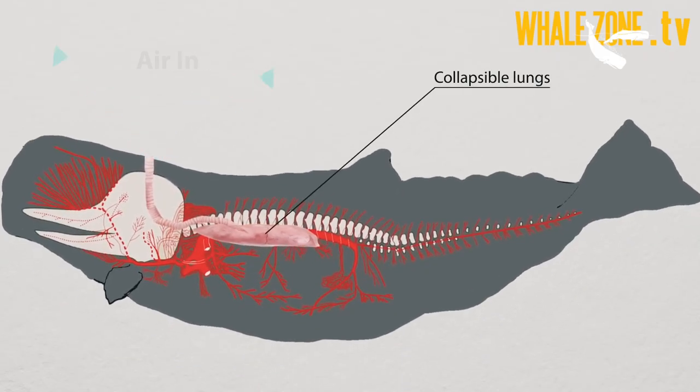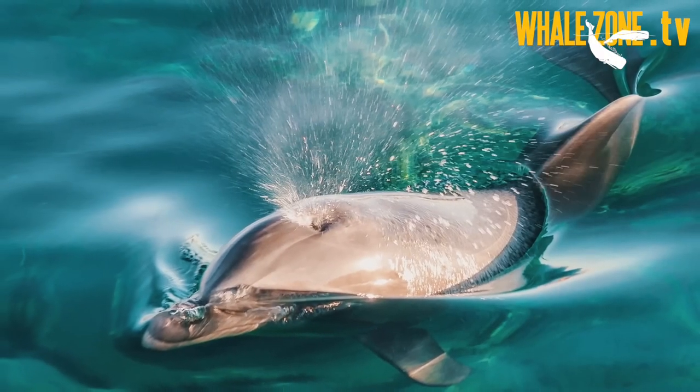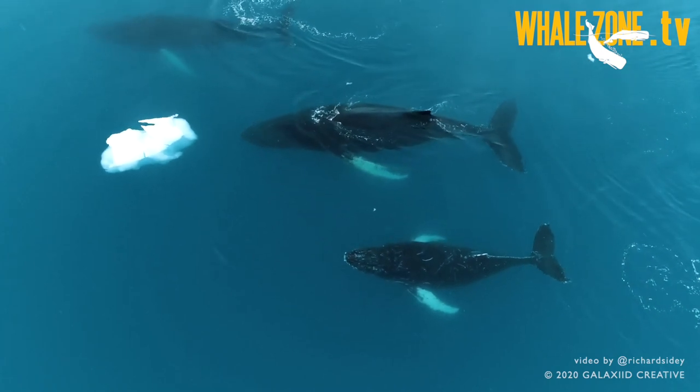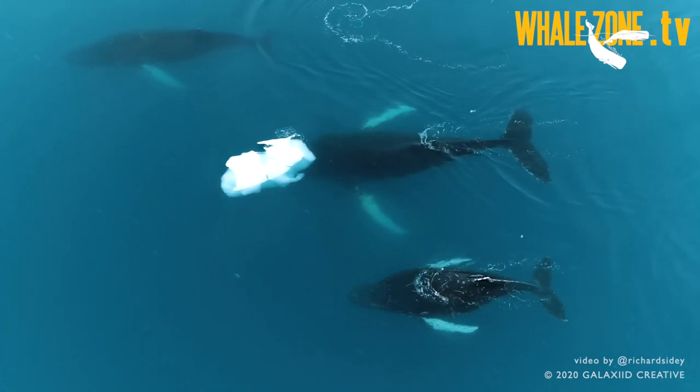In whales, the breathing cycle takes just one or two seconds, even less with dolphins. Cetaceans have the capacity to renew 90% of the air in their lungs with each inhalation.